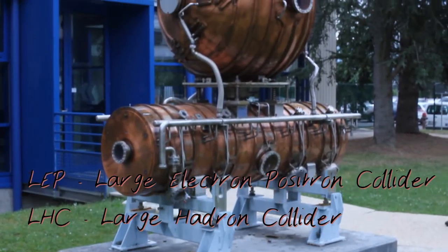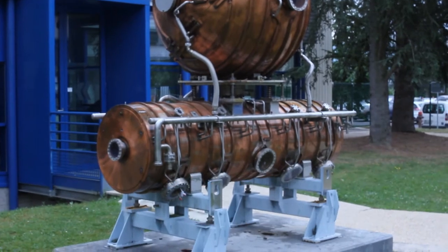This is part of the LEP ring which occupied the LHC tunnel before the LHC.